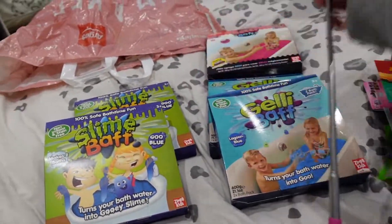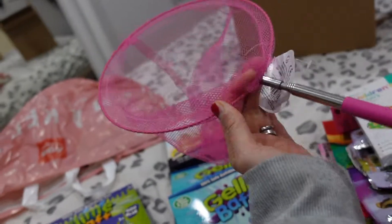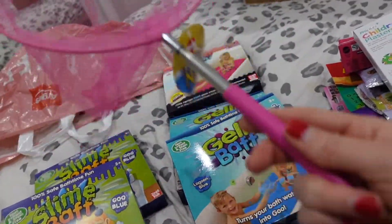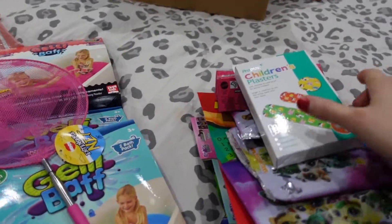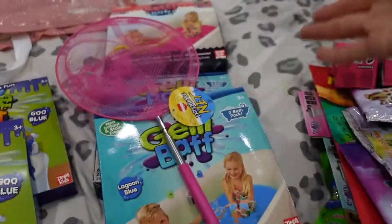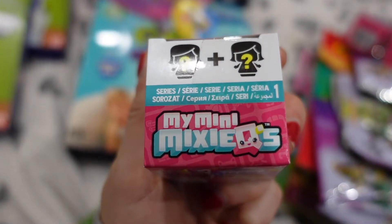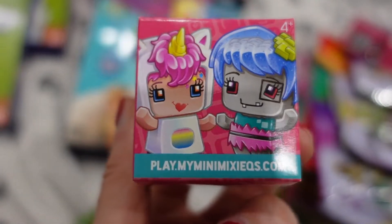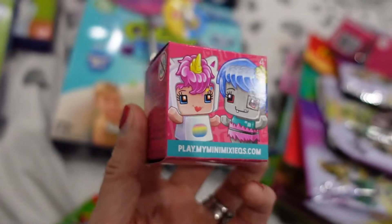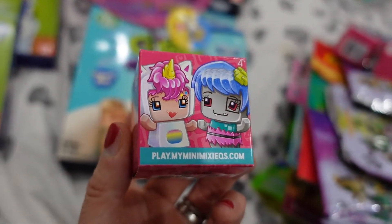I've got an extendable fishing net which I've bought for my dad for his pond because it obviously doesn't take up much space. But we've got pink, so not ideal - you don't get a choice of what colour you get, but I'm sure he'll be happy regardless. Plasters were £2, that's just for me to put in the cupboard. We've then got these My Mini Mixie Q's things - the girls have got a little playhouse with these and they've only got two dolls. I saw these on the website and thought I'll get these so they can add them to their collection. I've got five of these and they were all £2 each.